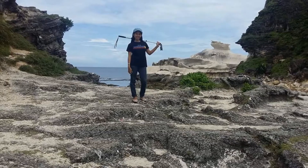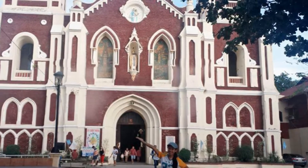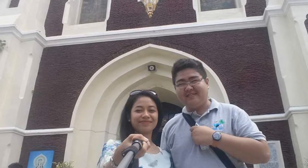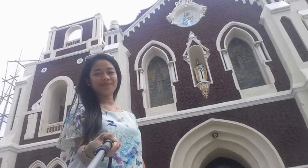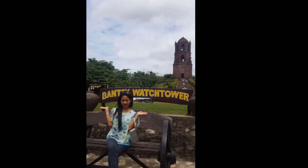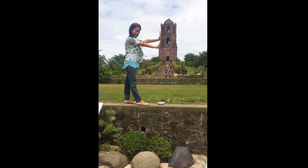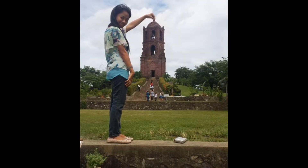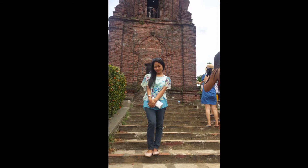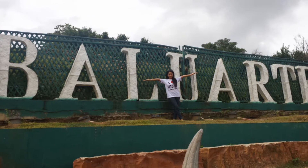The next tour was in Vigan City, also called the Heritage Village. Our tour guide on the bus explained a lot of things to us. This part is in front of the Bantay Bell Tower, where you can see lots of people inside since it's an open church as well. There are photographers there who can take really cute photos, and lots of us enjoyed this part. You can also go inside the Bantay Bell Tower and take photos.